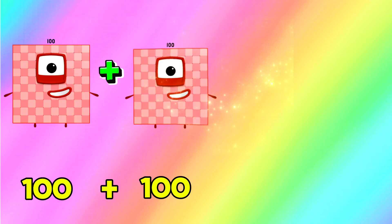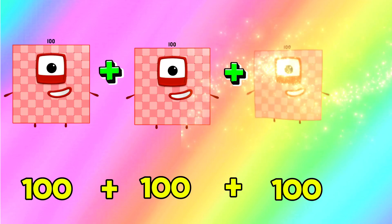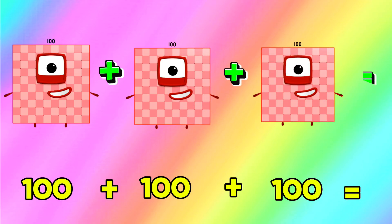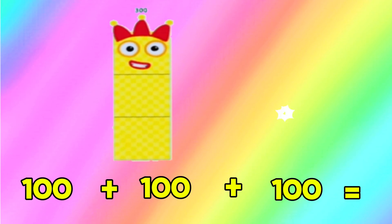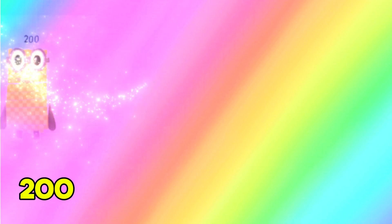100 add 100 and add another 100 is equals to 300. 100 plus 100 plus 100 is equals to 300. Next,